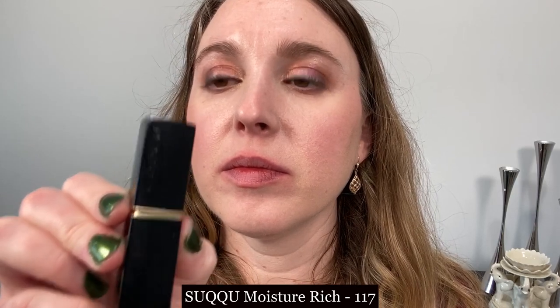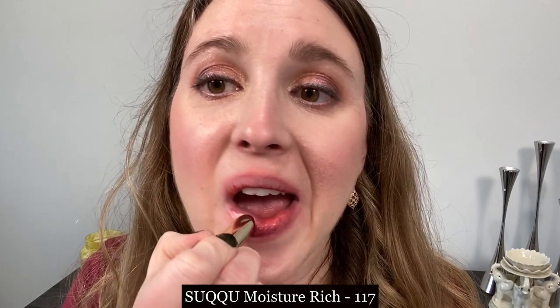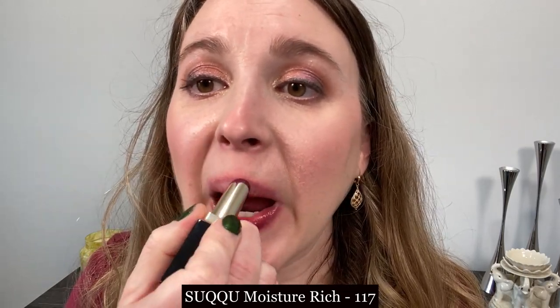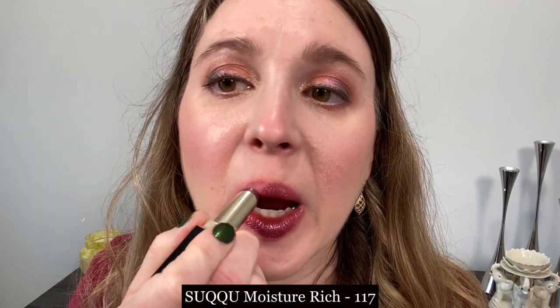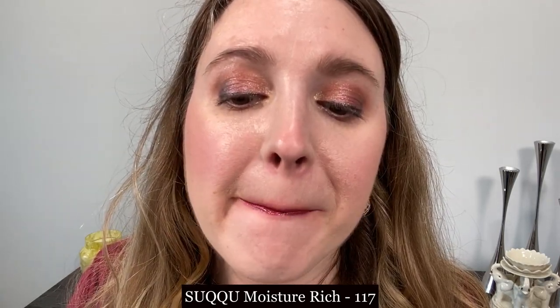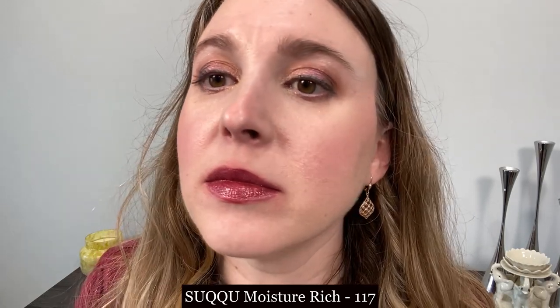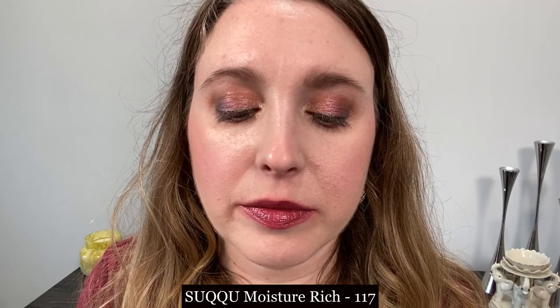This is the Suku Moisture Rich Lipstick in shade 117, and this is going to be a very thick, balmy-style lipstick. It is super comfortable and very pigmented. I don't think this is exactly what you're looking for, Diane, but I did want to show this to you as well as the Vibrant Rich Lipstick from Suku, which we'll look at next.